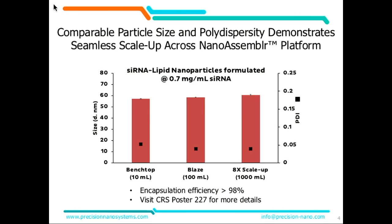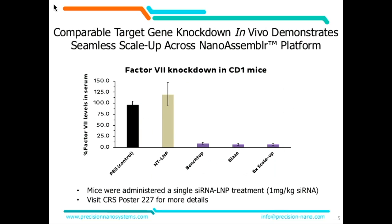As we've been talking about all day, we see very seamless scalability across all three platforms, showing very similar size and PDI with very good encapsulation efficiency. We then took that material and put it in CD1 mice to look at knockdown. And not surprisingly, at least to us, we saw a very consistent knockdown across three different batches made on three different iterations of the platform, but utilizing the same manufacturing architecture in the microfluidic devices.